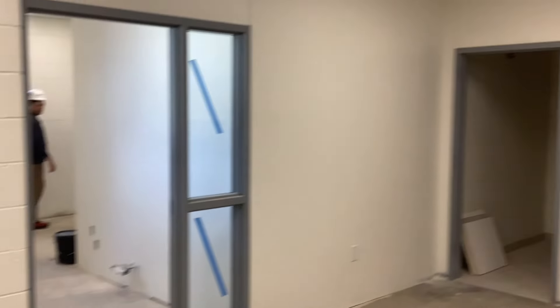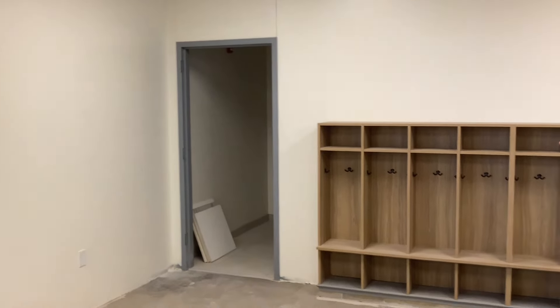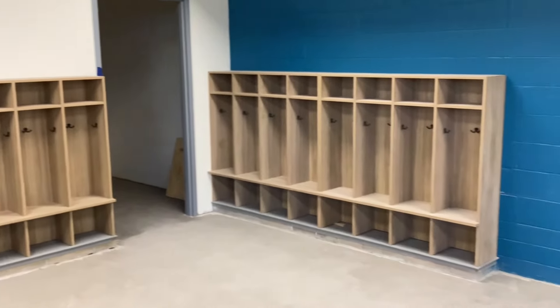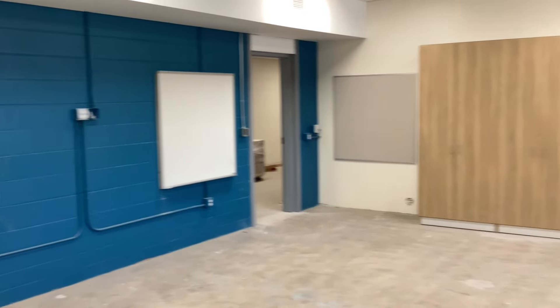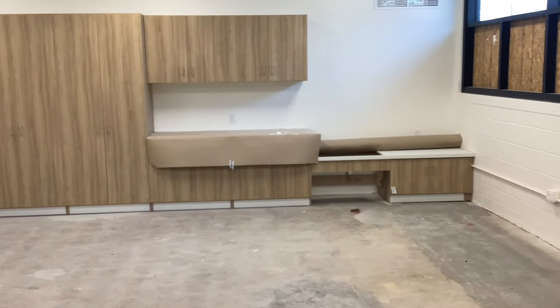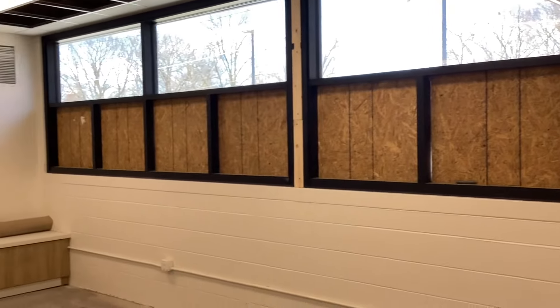Now we're in Mrs. Scriber's room, the other preschool classroom. We just walked through the secured entry here. The private restroom for this preschool room is right over here. Behind me are the cubbies for the students in this classroom, and we will have a teaching wall set up. Continuing to pan around the room, we have casework and then a sink. Big new windows are being installed here — still got to get the glass on the bottom, but it's going to bring in a lot of light.